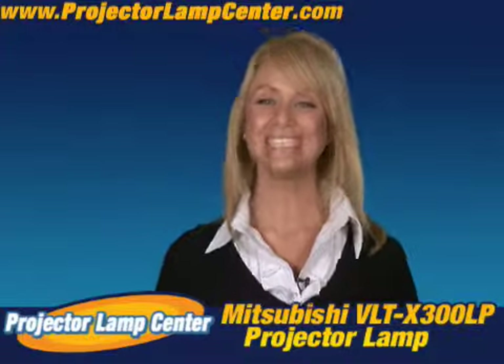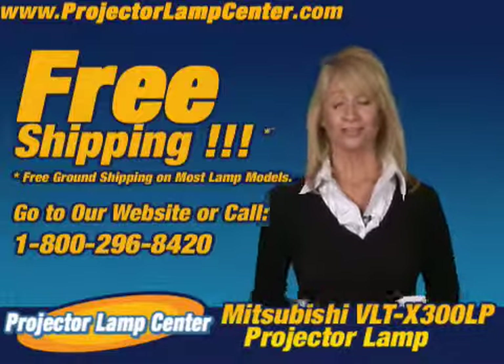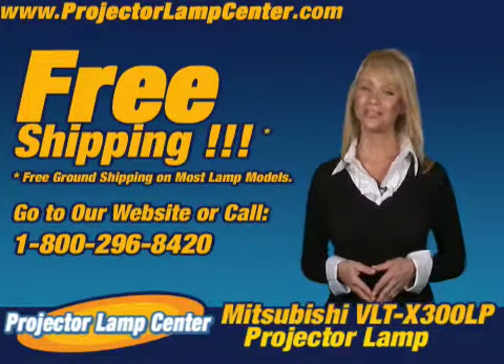Order your lamp today and we'll even ship it to you for free. That's all for now. We'll see you on Projector Lamp Center.